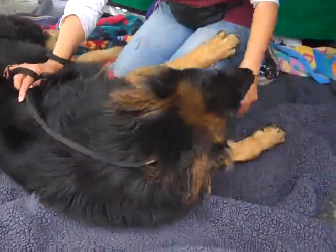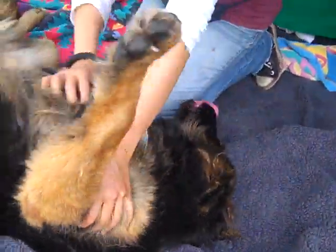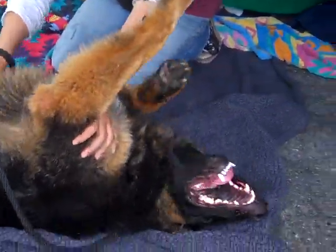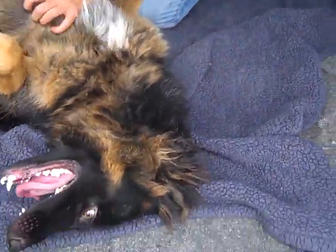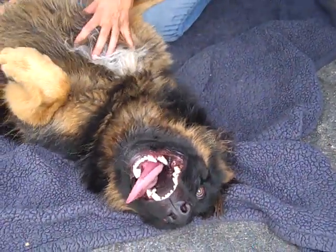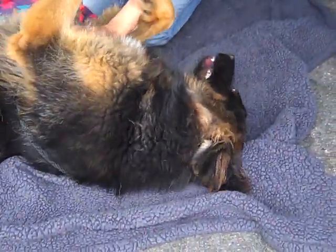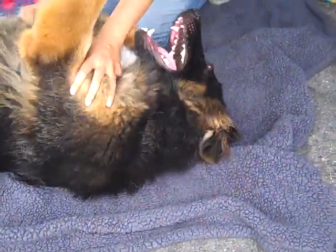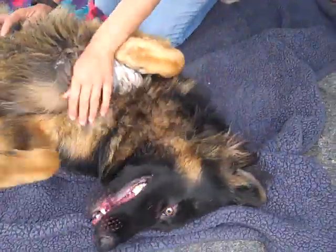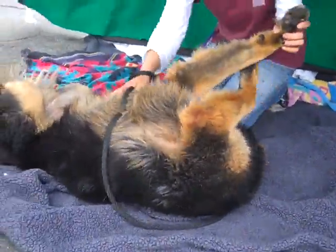So if you're looking for an active companion, someone who you can take out with you for nice walks and hiking and other activities, this is going to be a wonderful choice for you. We think he'd do especially well in a household with some experience with larger breed dogs. Please come down to the Baldwin Park Animal Care Center to meet Hans. His impound number again is A470-6960. Happy tails, Hans.